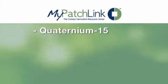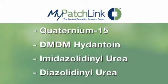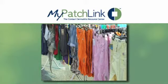Common formaldehyde-related preservatives to avoid include quaternium-15, DMDM-hydantoin, imidazolidinylurea, and diazolidinylurea. In addition, rare patients who are allergic to formaldehyde need to avoid permanent press, wrinkle-resistant, and polyester-cotton blend clothing.